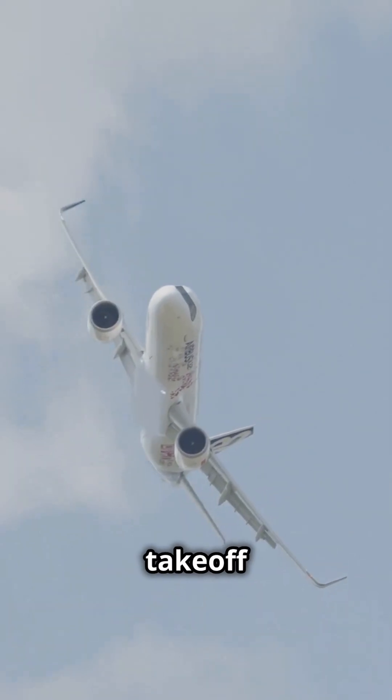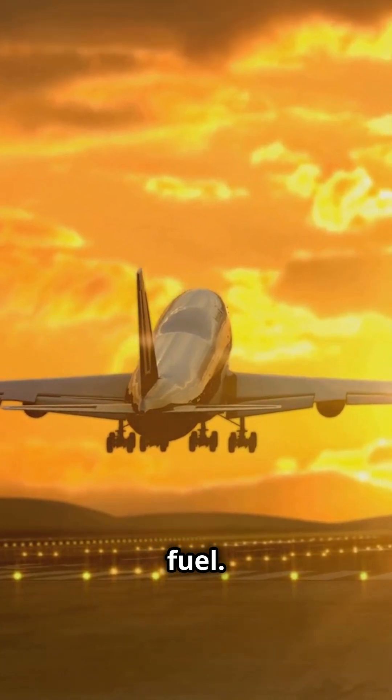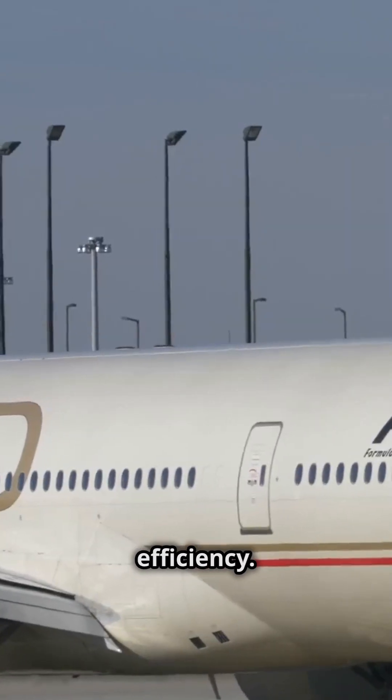Pilots also play a crucial role. Techniques like continuous climb operations for takeoff and continuous descent approaches for landing minimize engine use, saving fuel. They also use fuel balancing during flights to maintain the aircraft's center of gravity, which improves stability and efficiency.